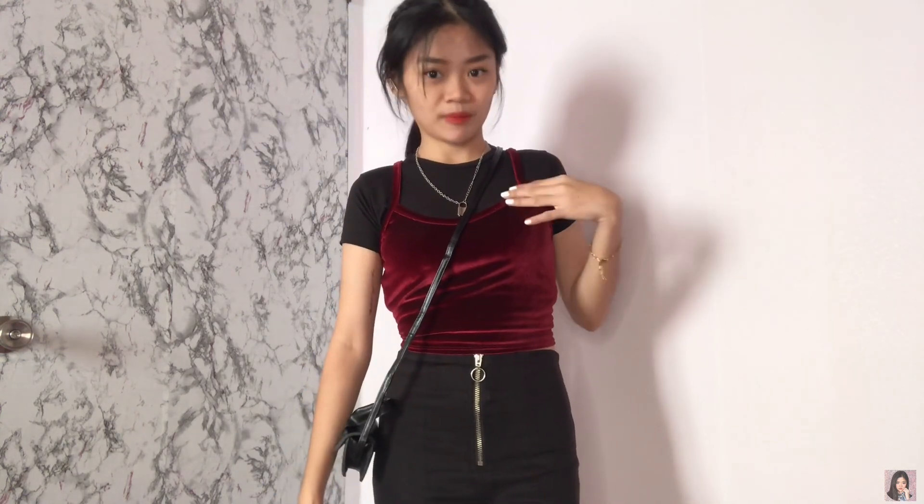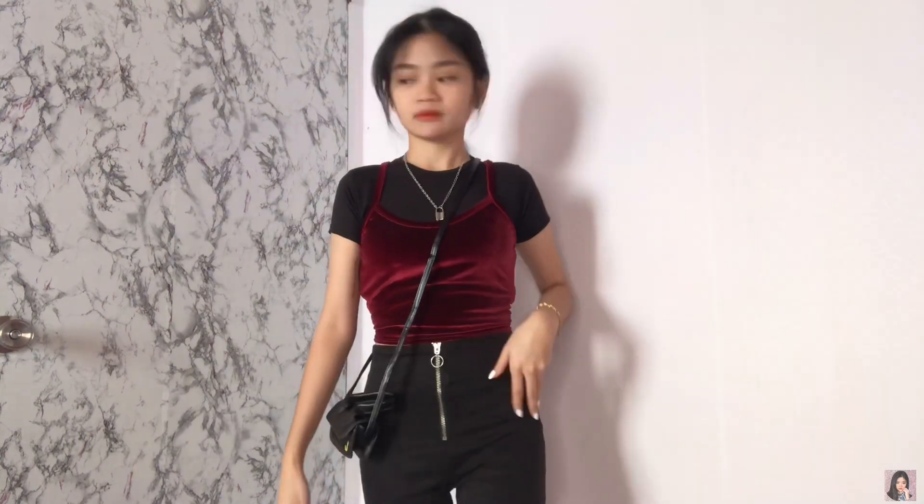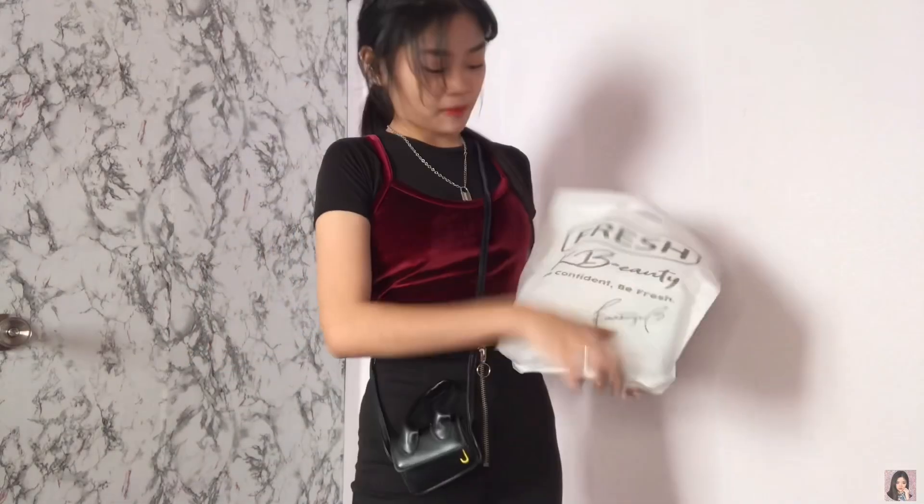Tapos itong top crop top — thrifted namin siya nabili. Tapos, this one is from Zara — hindi siya overruns, guys. Wait lang, may dumating na Shopee package — pero naman, dumating pa ako.